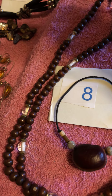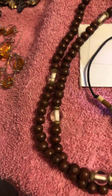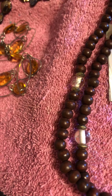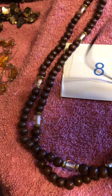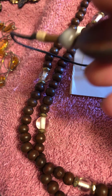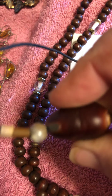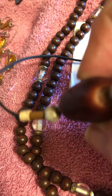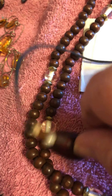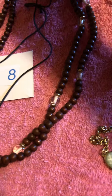Number eight are these three wooden necklaces. This one — it's got some pretty cool beads on it — is a stretchy necklace. This one is really super long; I've got it doubled up there. And then this one on the cord with a slider knot, and I think that's leather or something folded around something, and it has some beads on it. That's number eight.